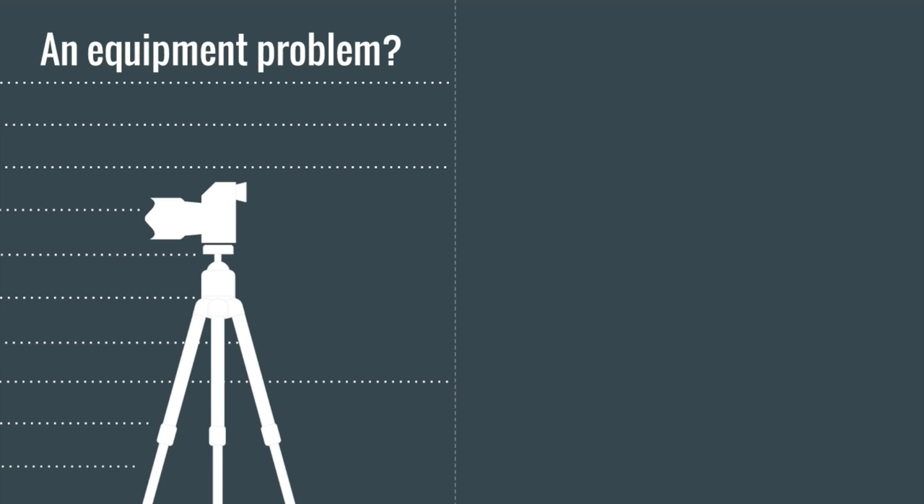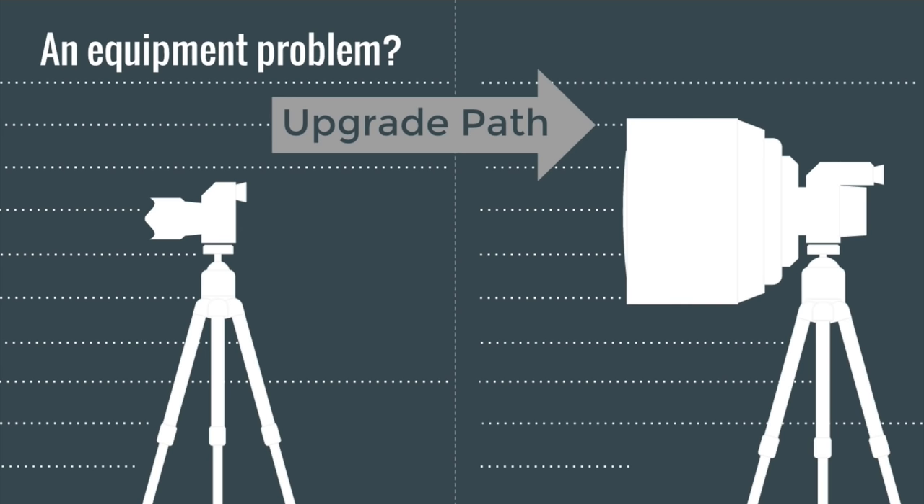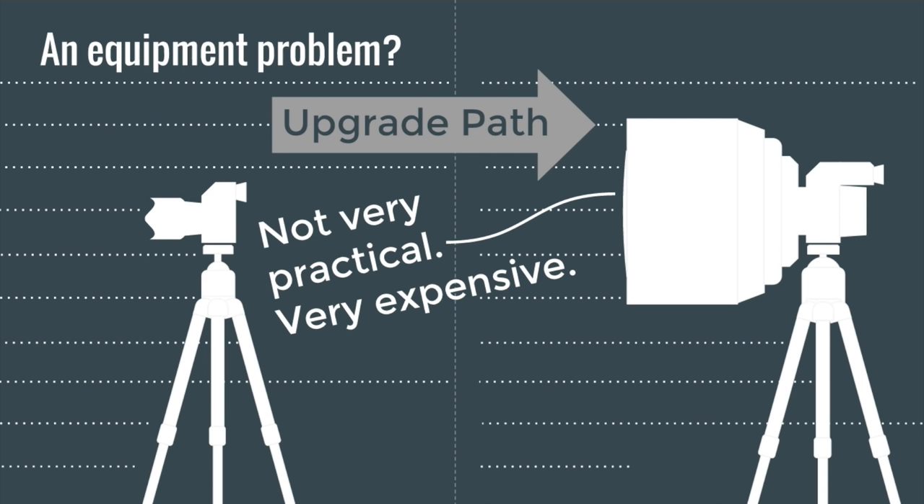It's easy to think of astrophotography as an equipment problem and to think about the upgrade path — getting a bigger lens, a bigger sensor. But there are some inherent problems with that: it's not practical. You don't want to carry around a 25-pound camera, and you probably don't want to spend $50,000 on your camera. The upgrade path is something not to put too much importance on. There's a lot more you can do without having to spend money on camera equipment.